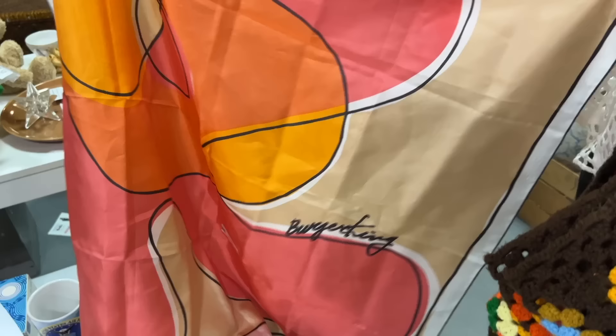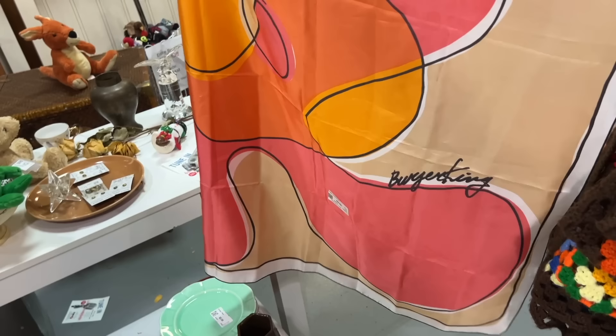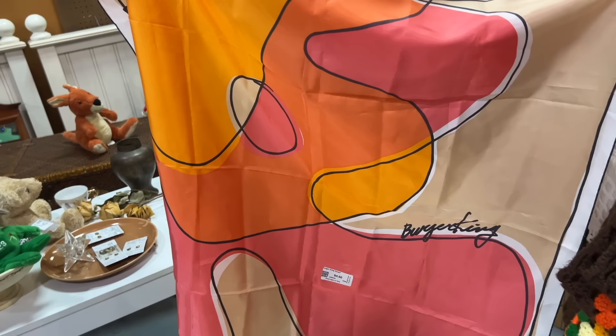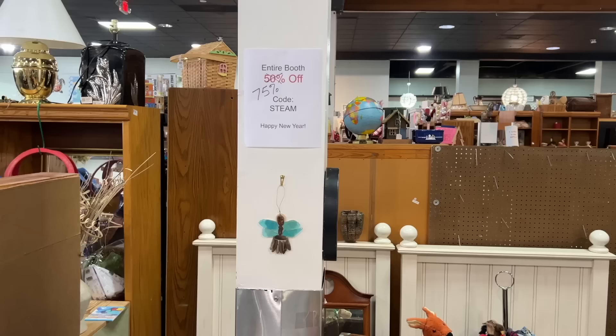I opened this up thinking, oh, it's going to be Vera or maybe if we're lucky Schiaparelli, but it is actually Burger King. Apparently if you worked at Burger King at a certain point, you got this rather groovy, cool-looking scarf and it's $4.50. I know some people collect old fast food uniforms, so we should check that out, especially because it's just been pointed out to me that it's 75% off.